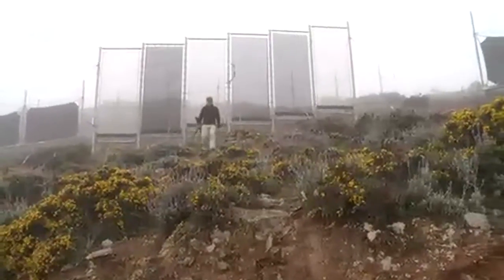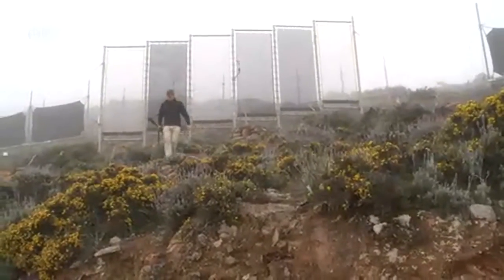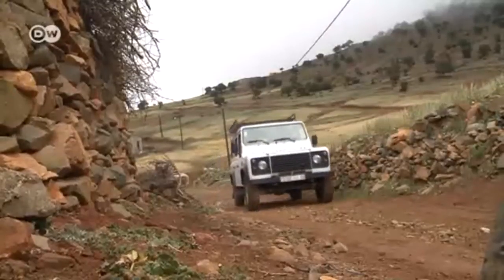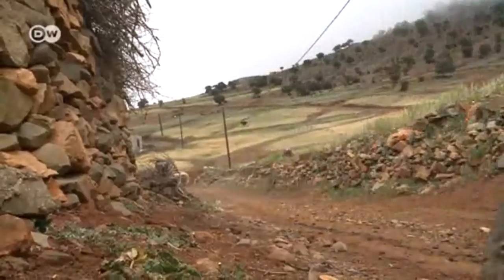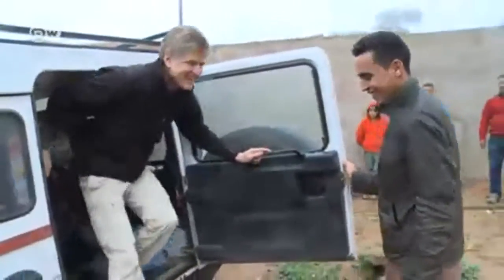Peter Trautwein was commissioned by the German Water Foundation to perfect the technology. They'll soon set up a big installation, and it's well worth the effort. Rainfall is scarce in the area around Mount Butmesguide, and during the dry season there's often an acute water shortage.